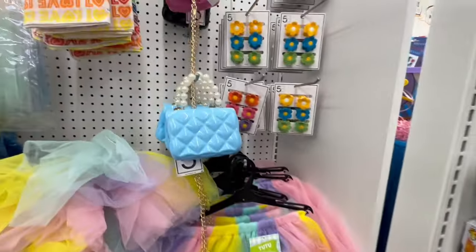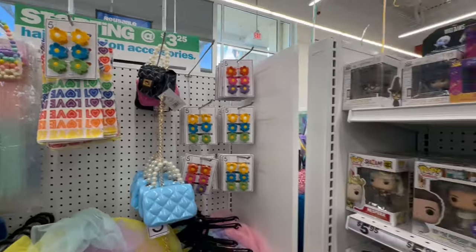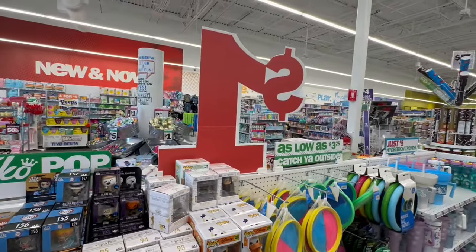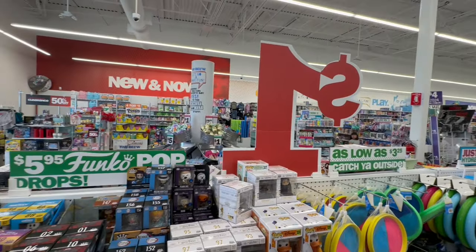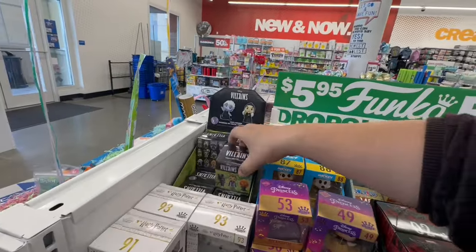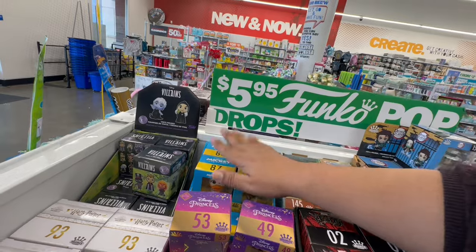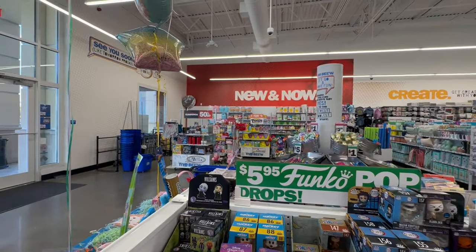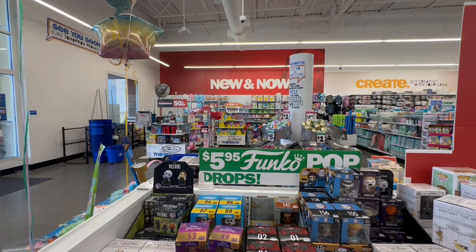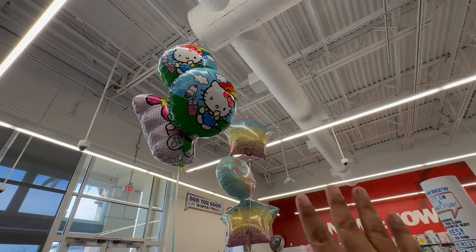Look at these cute little purses — giving very much Chanel on a budget! Oh my god! Well, thank you so much for watching today's video. I had a blast and I'm definitely coming back to Five Below — it's been a little while but definitely worth the wait. Tons of amazing new finds. Don't forget to hit the subscribe button, leave a comment, and give this video a like. Have an amazing, blessed day — I will see you tomorrow. Ciao!